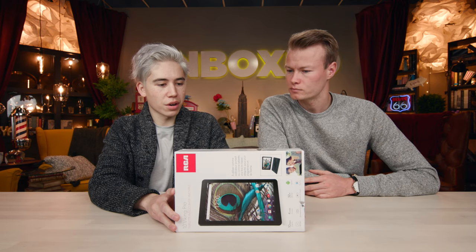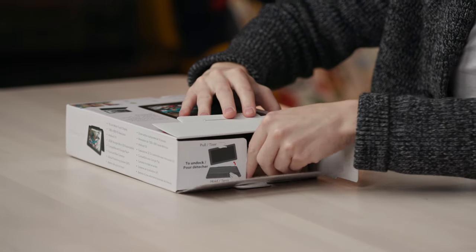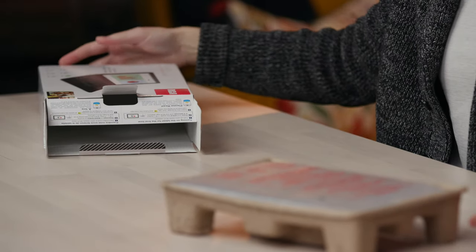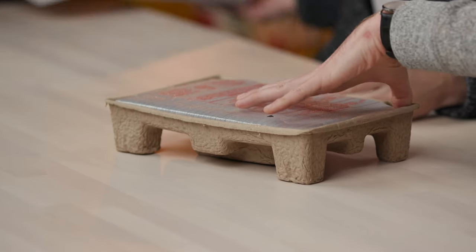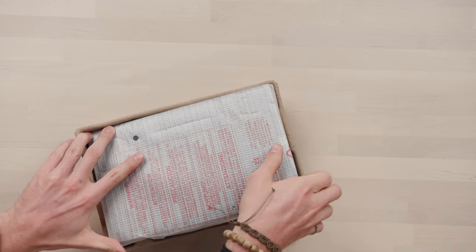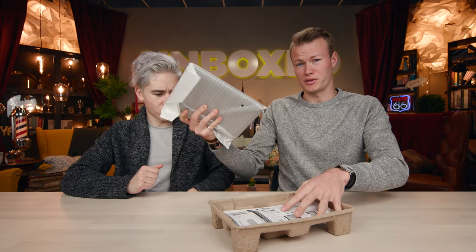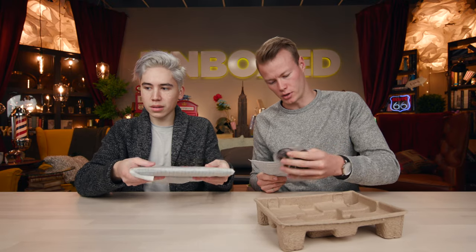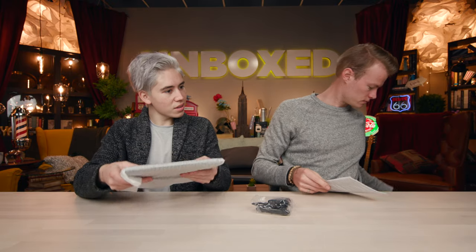In terms of other features, it is touchscreen and it comes with the keyboard, which is very important. Let's open it up. That's pretty good packaging — actually eco-friendly. It's pretty heavy though. Here's the manual and here is the charging brick.